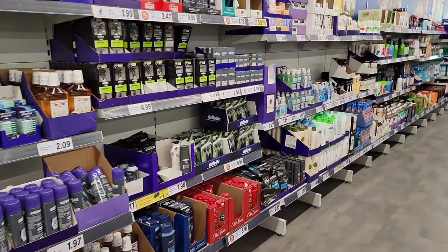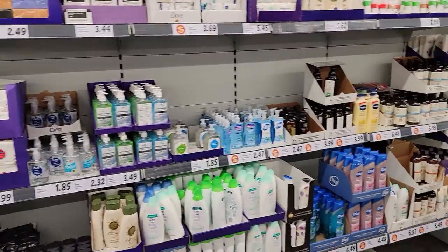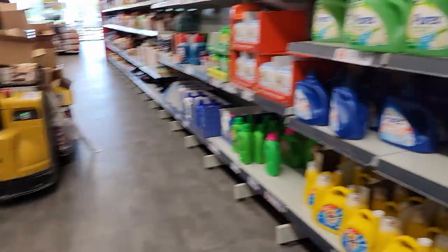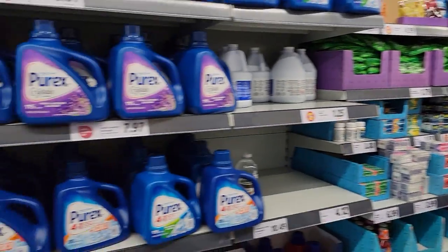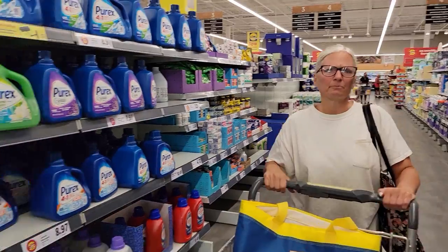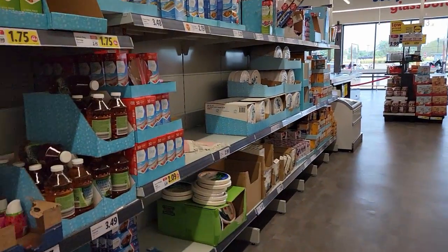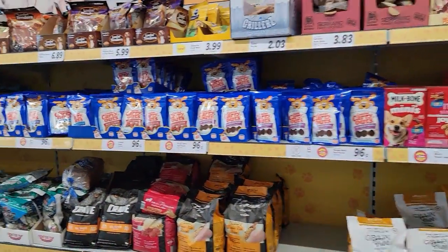So we're in the health, beauty, and cleaning section. Not too bad. Your medicines — not a big section. You have your paper products and the all-important pet foods.